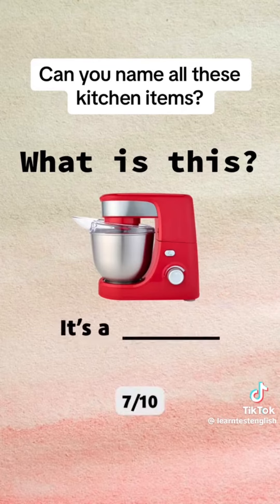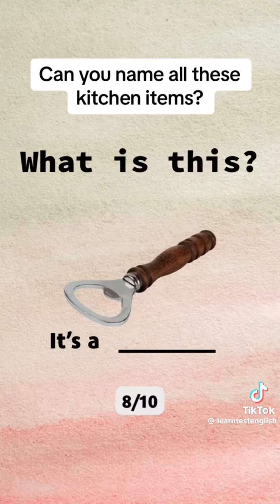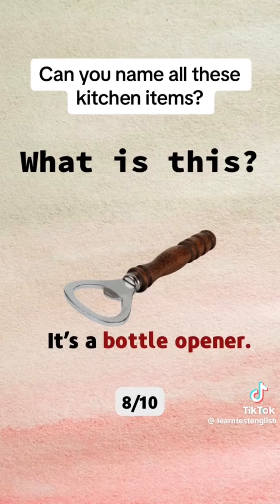What is this? It's a mixer. What is this? It's a bottle opener.